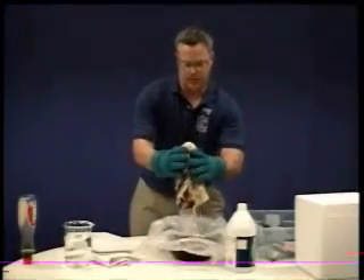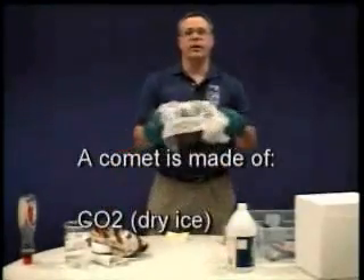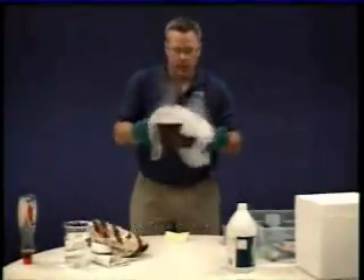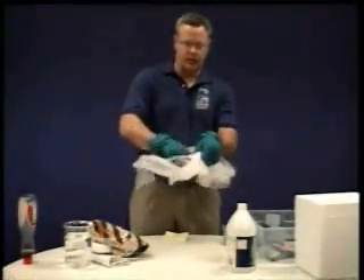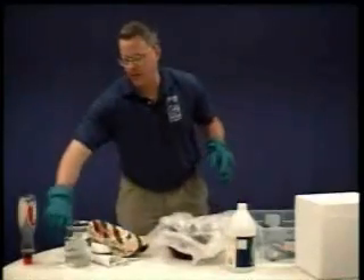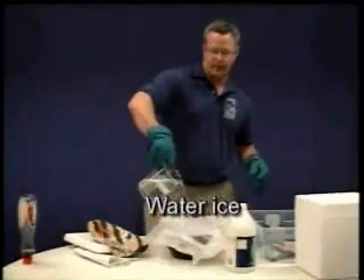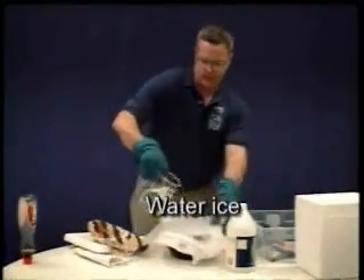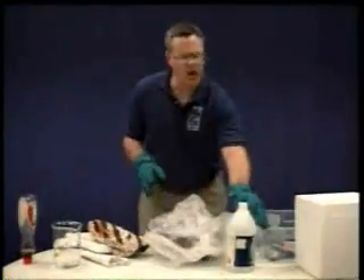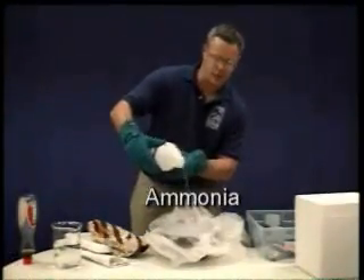And here it goes. Now you might have seen this stuff before — it's called dry ice. Very, very cold: 110 degrees below zero. That's the main thing a comet is made out of. It's also made out of water, which of course is going to be water ice. And it also has a little bit of ammonia — the stuff you clean your floors with.